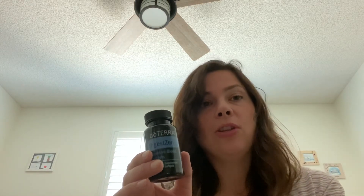They also have DigestZen soft gels — all that's in them is the DigestZen oil. You can take one a day, or more if needed. I usually keep the oil by my nightstand, and after a heavy meal like Thanksgiving, I definitely have it on the table. I take the soft gels when I have an upset stomach. I love this product — I've had digestion issues for years and this is definitely an amazing product for me.